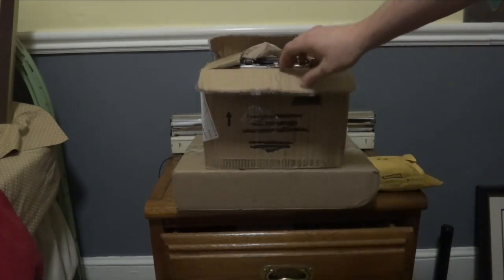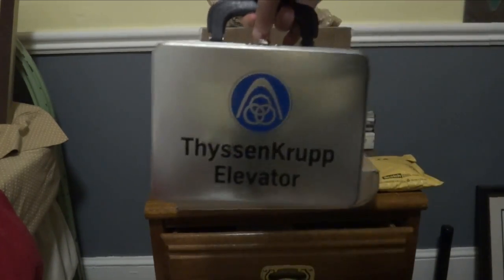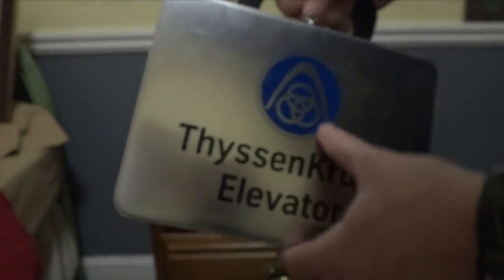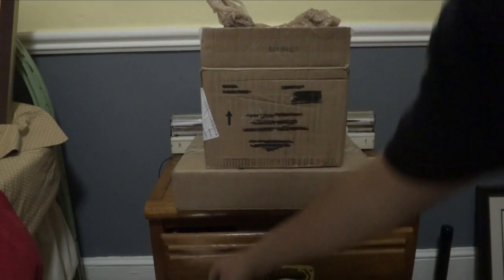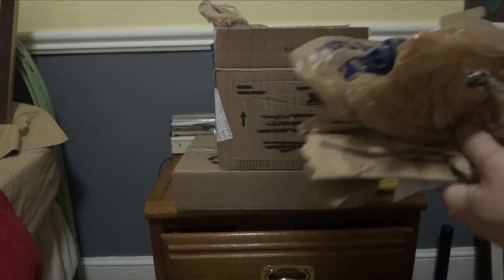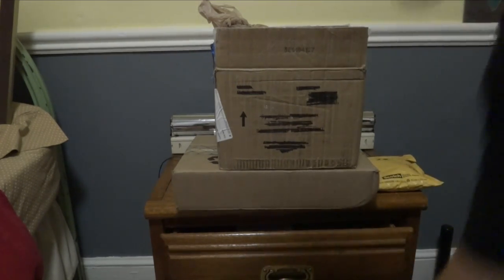First we're going to get to the ABC stuff — I've already cut some of these boxes open to save time. Look what ABC sent me — tell me if this is not cool: a ThyssenKrupp elevator lunchbox! That's right, I've got a ThyssenKrupp elevator lunchbox from ABC. Maybe I can use this for work. Let's set that down and see if there's anything else in the box — just packing material. He has sent some other surprises before, like a little eagle padlock.